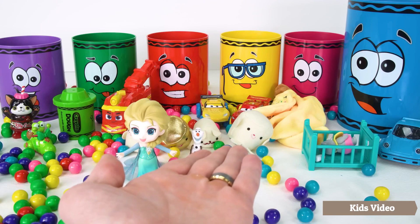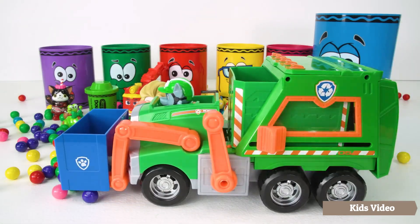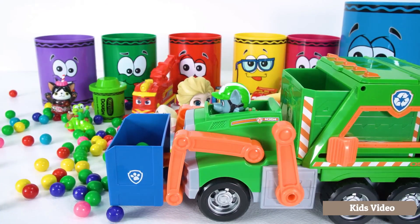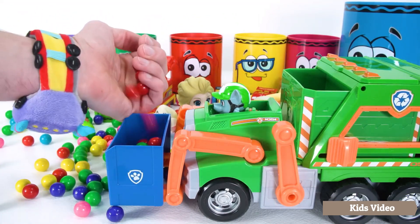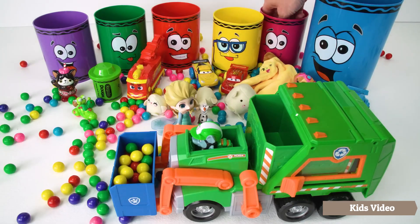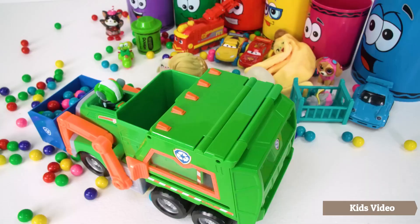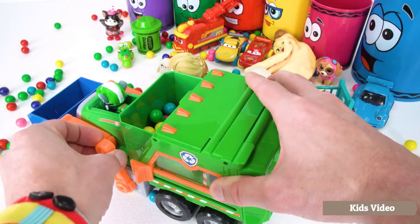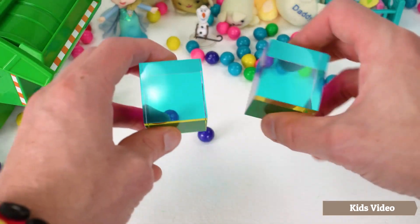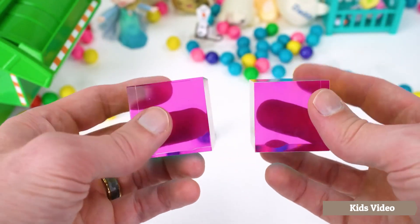Now that we got all our cool toy surprises, it would be a shame to let all the gumballs go to waste. So let's invite Rocky with his brand new recycle truck to help us. Let's start by adding some purple gumballs, and now some of Rocky's favorite color — green. Some red ones as well, yellow ones too, some pink ones, and finally blue. Now let's start recycling and see what we get. We got two colorful glass cubes that you can see through — they have blue, yellow, and red.